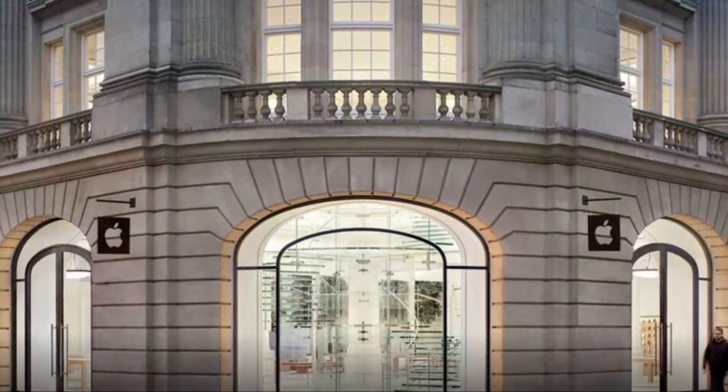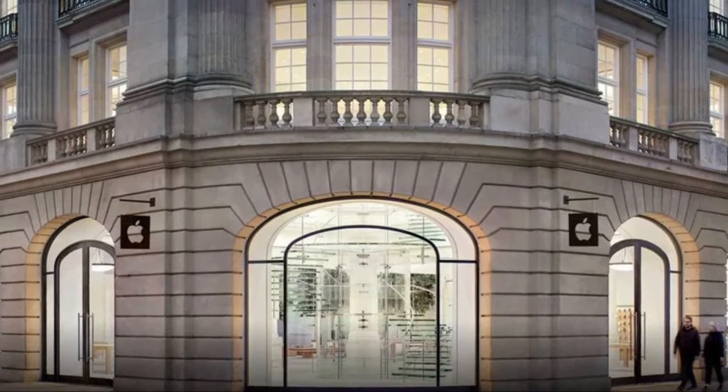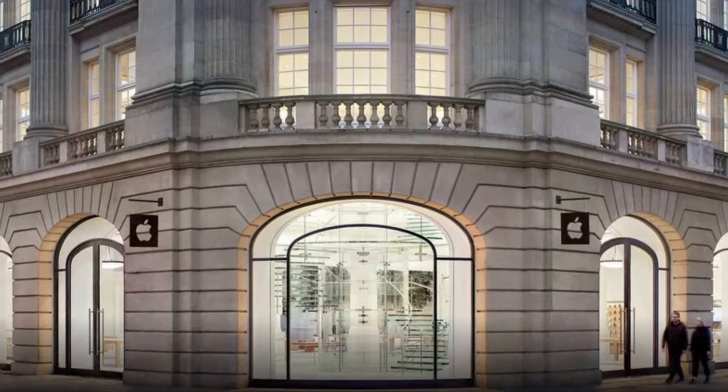Apple has praised Dutch police as well as customers and staff at an Amsterdam store where a hostage situation yesterday came to a close with no injuries to the public and the suspect detained in custody.